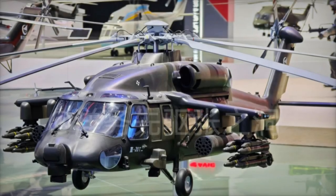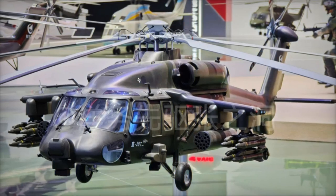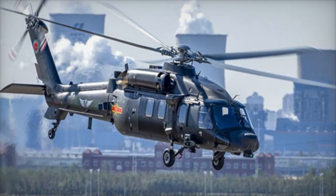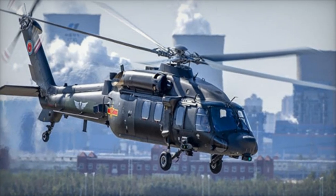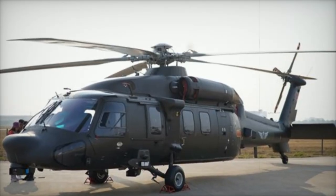At the 15th Zhuhai Airshow, China unveiled the Z-20T, an armed assault variant of the Z-20 helicopter developed specifically for the Chinese army. Known as the Assault Eagle, this new model features short wings and advanced weaponry, positioning it as a specialized aircraft for air assault and special operations.